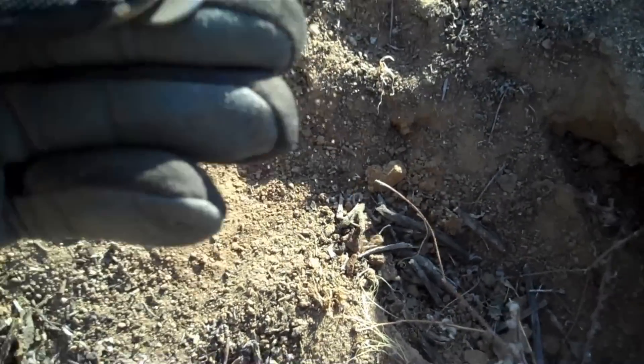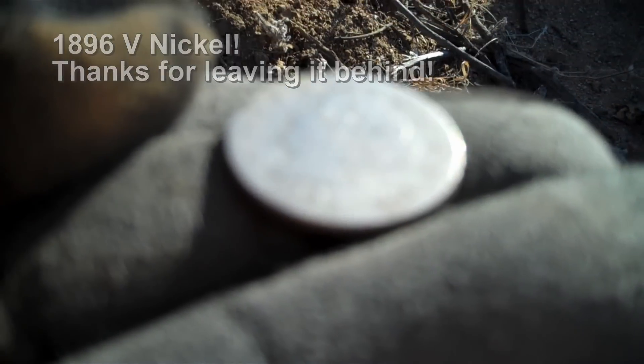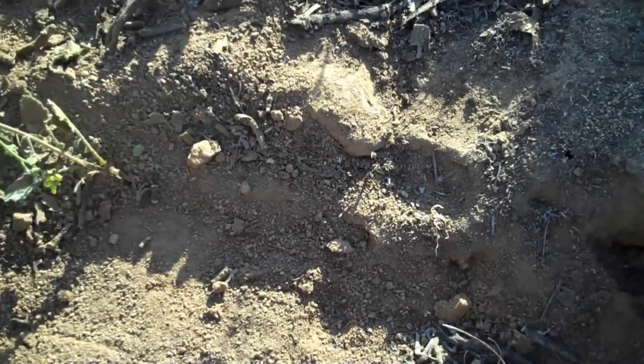Ok guys, somebody had a dig hole here. I just went over it, brushed away some of the dirt — look what I find. An 18... how's that... 18, I want to say 86... V-nickel. Trying to film everything on my flip video today. It is a V-nickel — 1896 V-nickel, right here in somebody's hole. Actually in better condition than most V-nickels I find. Very cool.